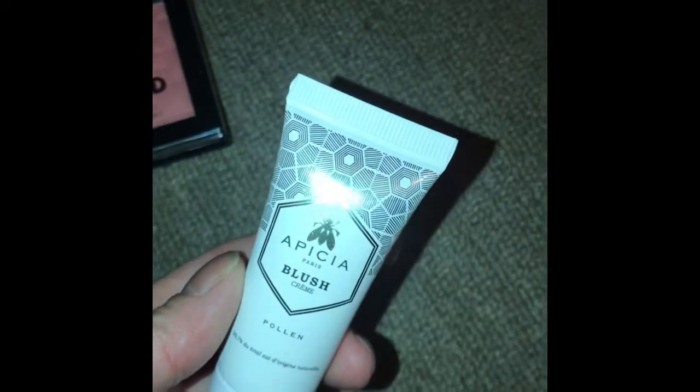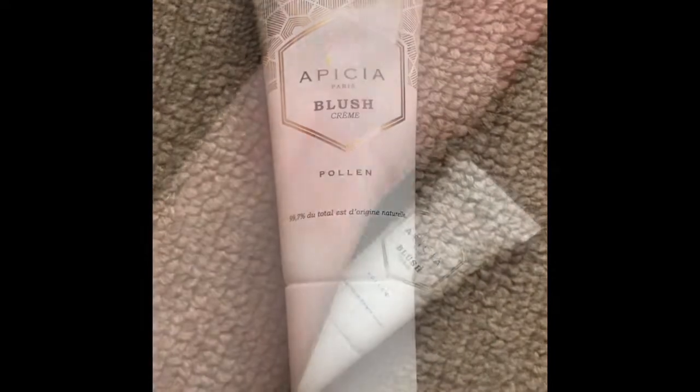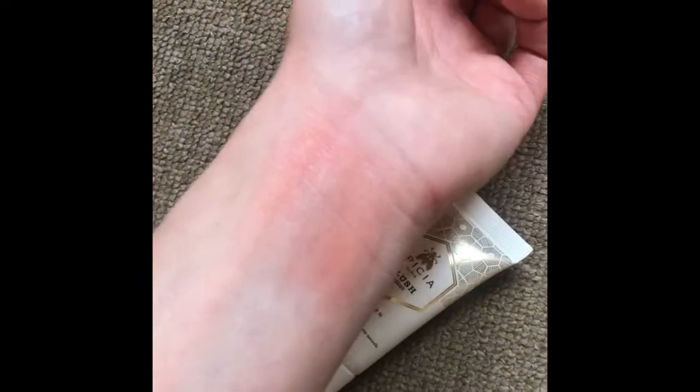This one is a cream blush in the shade Caribbean. It's by Apecia Paris — A-P-I-C-I-A Paris. It's a blush cream with no shade name, sorry.